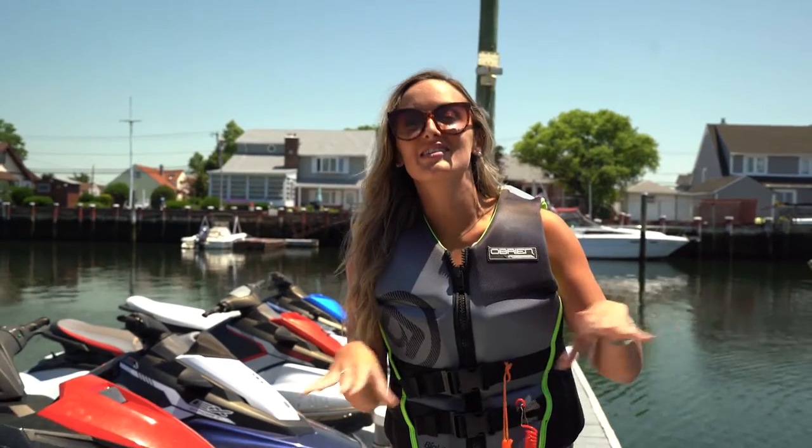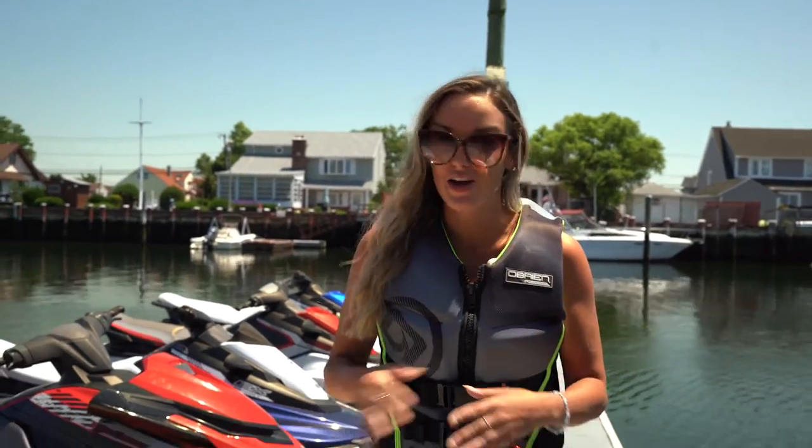That was so much fun! I went so fast, we went under some bridges, saw some beaches — really, really cool scenery. And now it's the perfect time to get a drink on the nautical mile.